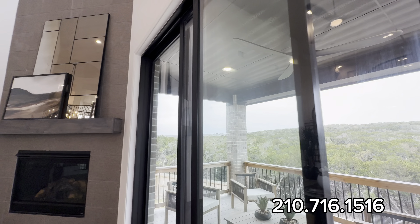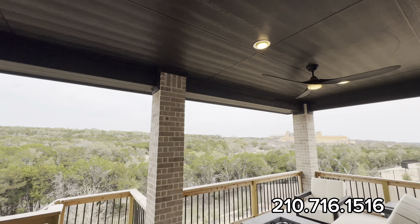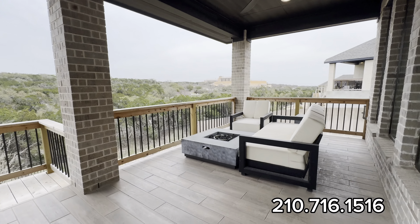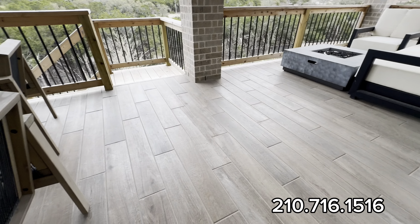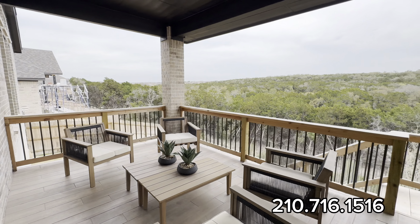This is a four-bed, three-and-a-half-bath, three-car garage, 3,400 square-foot home. As we come into the backyard, you have a grand extended back patio with a nice black-stained roof, brick on the pillars, and tile flooring out here — something you don't see often with builders.